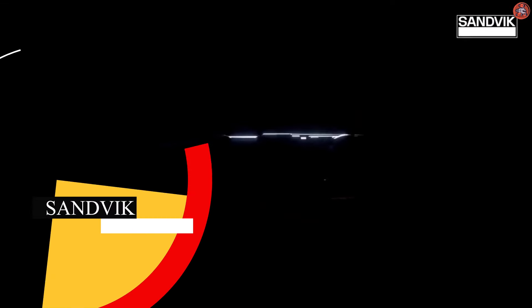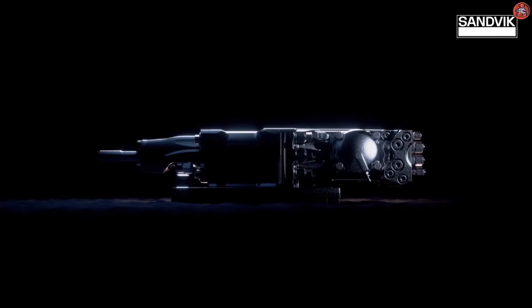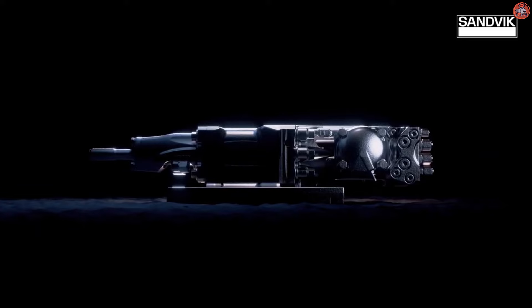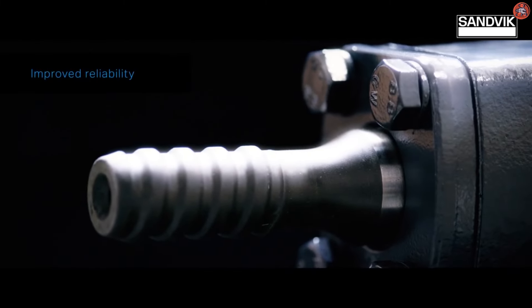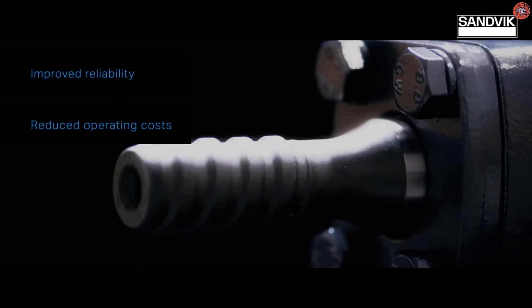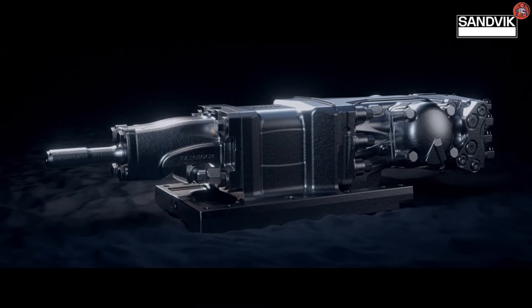The next major company is Sandvik AB, which is also Sweden-based and top recommended for manufacturing the best mining drills. The drills sold by Sandvik AB are best for digital and additive manufacturing, mining, and metal cutting. These drills are usually stainless or use special steel alloys, and they also go through an industrial heating process.